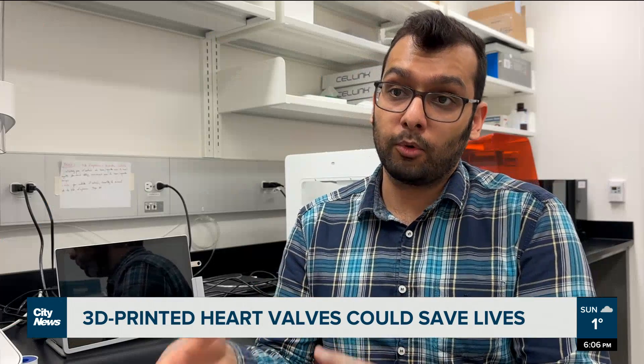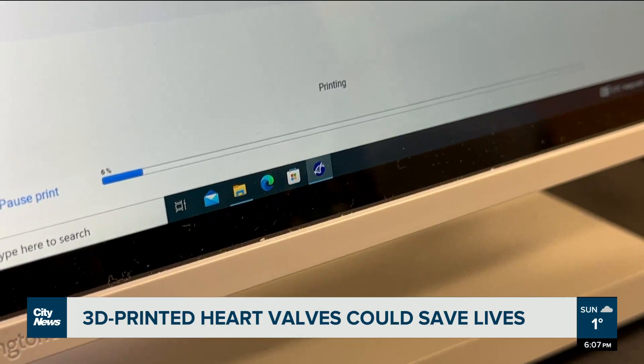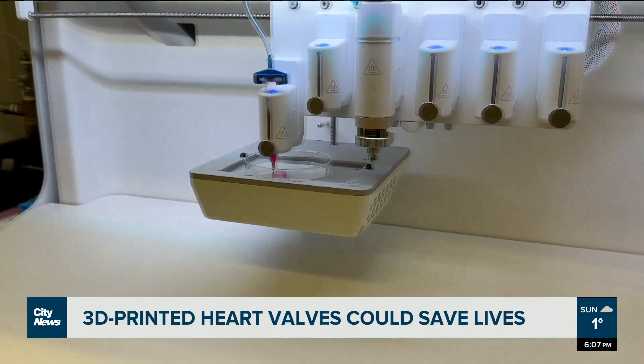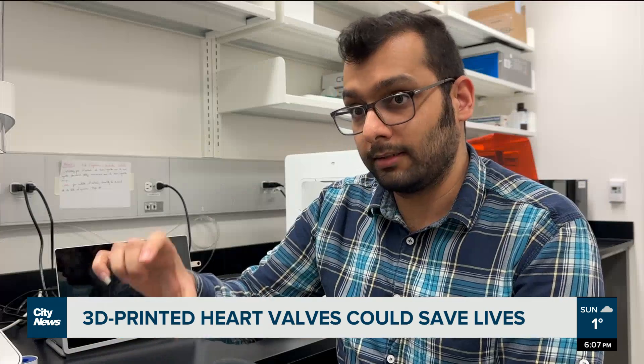I have made this composite ink, which is a mixture of different polymers. Then here we can put it inside the printer. And then we have the software where we have a design of a valve. And then using this machine in a layer-by-layer manner, we print a 3D structure.